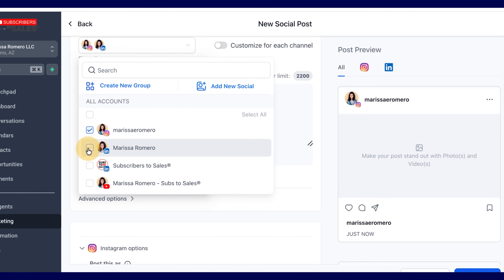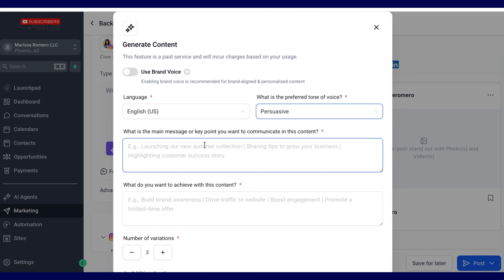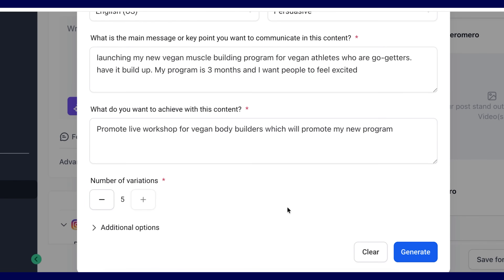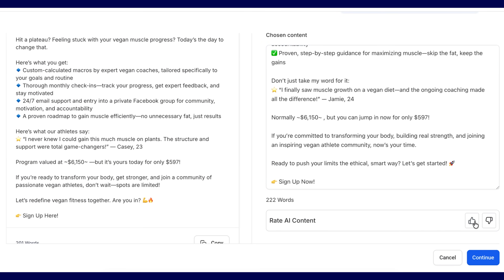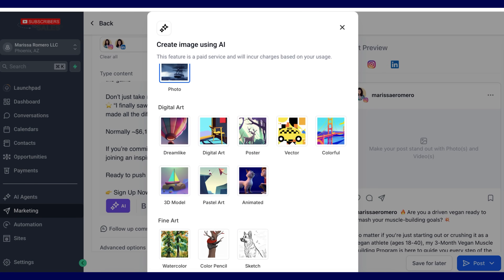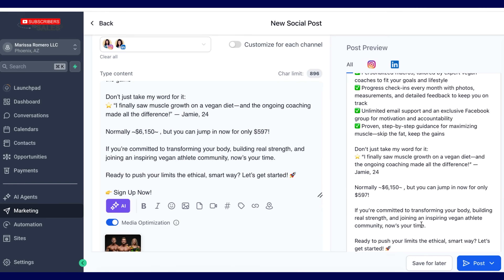One of those features is their content AI system. In the social planner you can plan out all your social media content — Facebook, Instagram, LinkedIn — all connected to GoHighLevel. When you create a post, AI can generate the content: just put in your niche, the topic, and a couple of key points, and it automatically generates content variations, hashtags, and can even create AI images for that post — all in less than a minute.